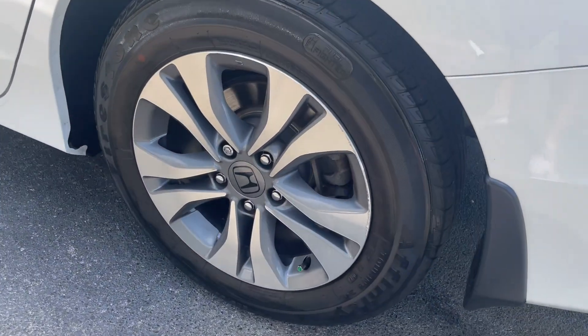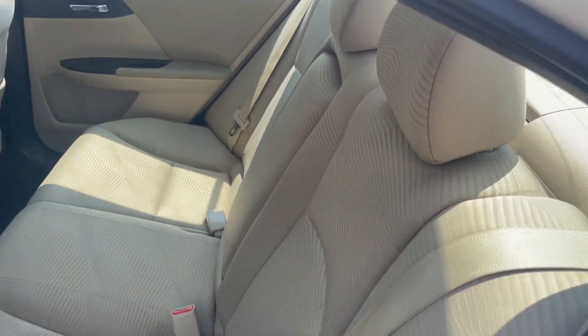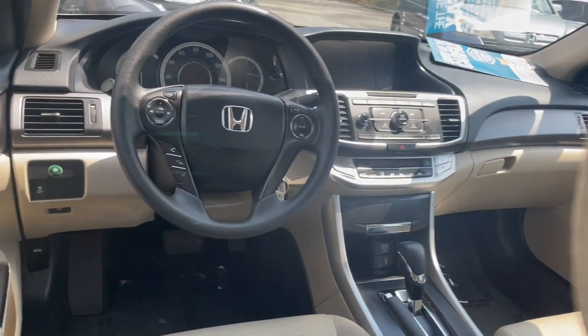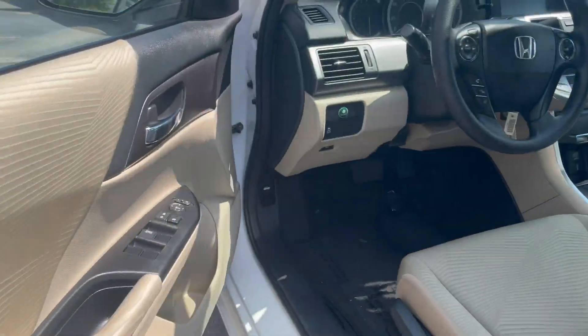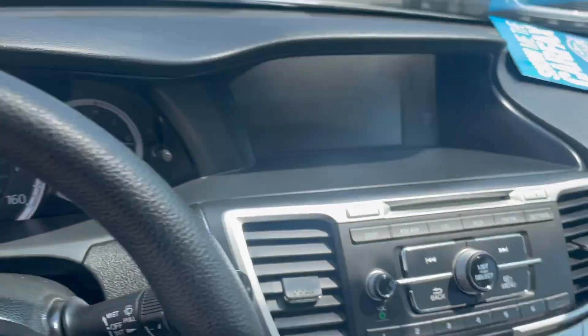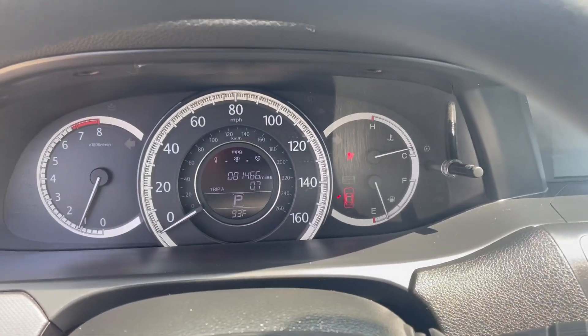Great-looking set of wheels. Inside is really roomy with a really nice interior and dash layout. Odor-free, non-smoker of course. All power options inside, height adjustable driver seat. I love this dash layout. 81,466 miles on the odometer today.